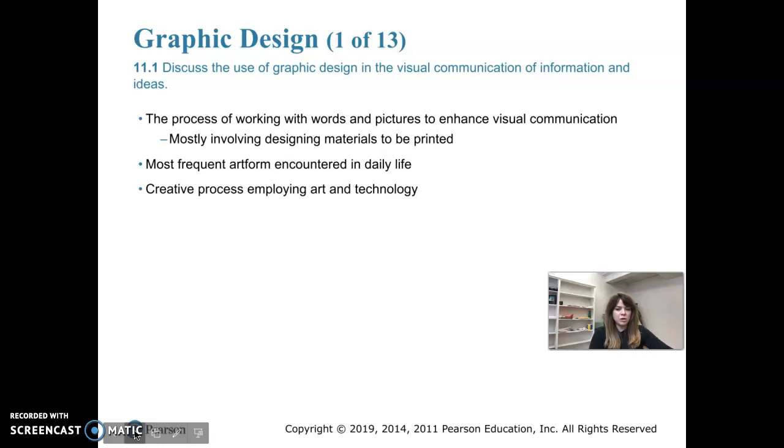Graphic design has a really big audience, and it refers to the process of working with words and pictures to enhance visual communication. It can mean designing materials for print — such as books, magazines, and posters — or designing materials for the screen, like websites and social media ads. The range goes from postage stamps to magazine pages to websites and apps.